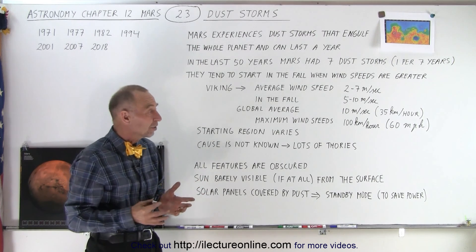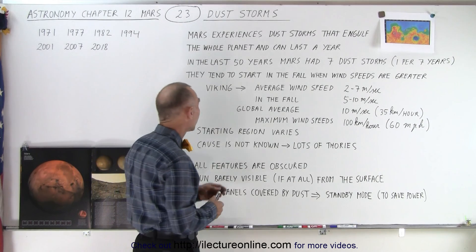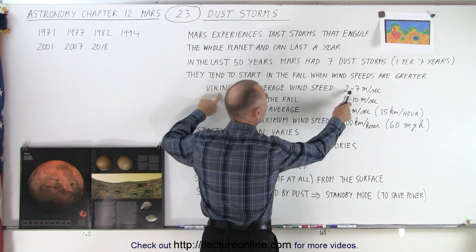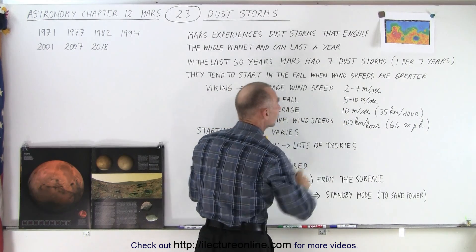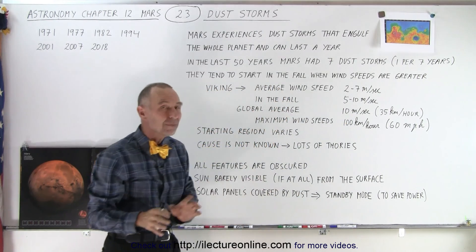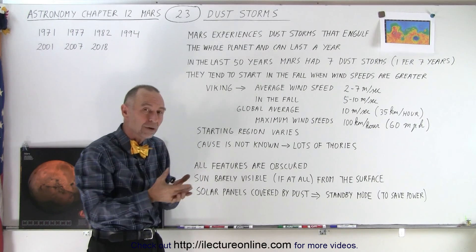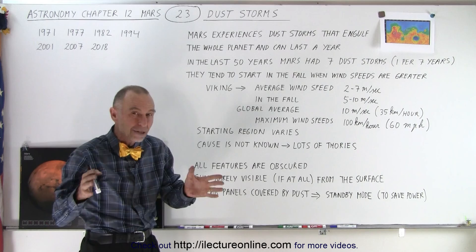There are winds on Mars, and if you look at the wind speeds at the Viking landing site, the average wind speed was about 2 to 7 meters per second, but in the fall it increases to between 5 and 10 meters per second. It turns out that the starting time of these dust storms tends to be in the fall.